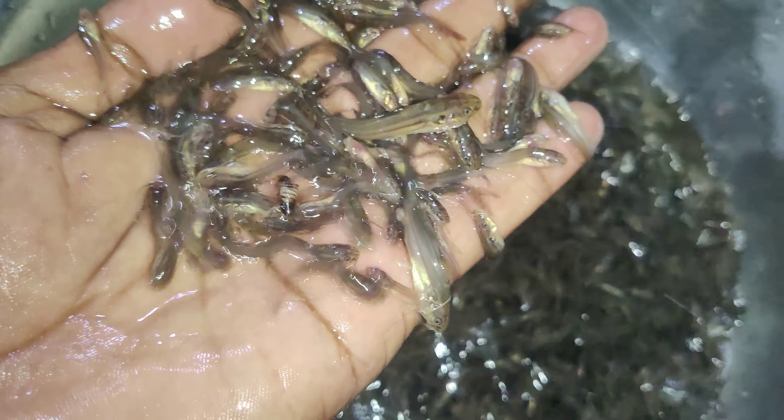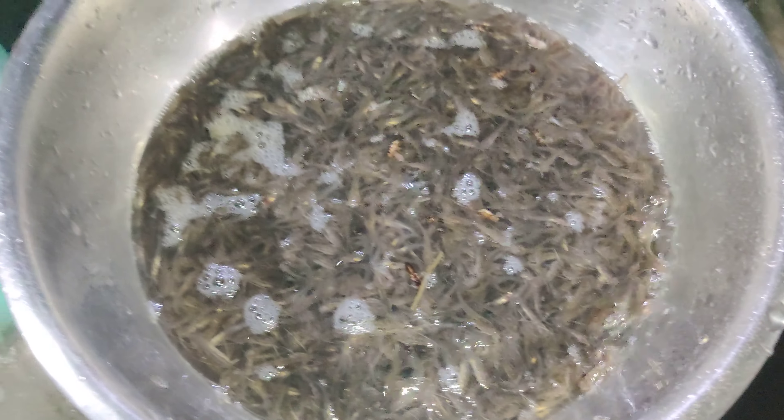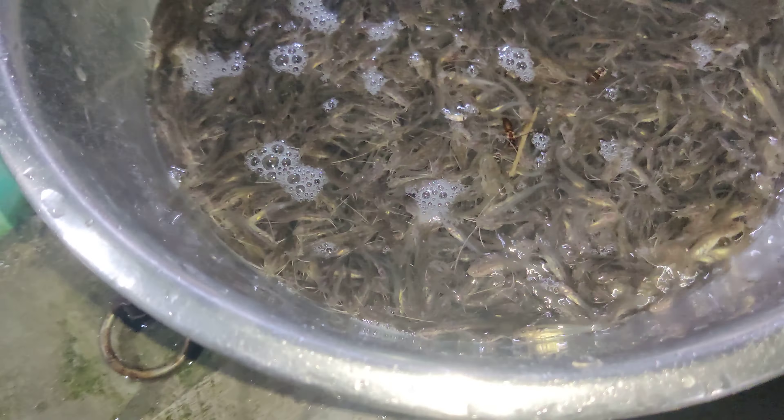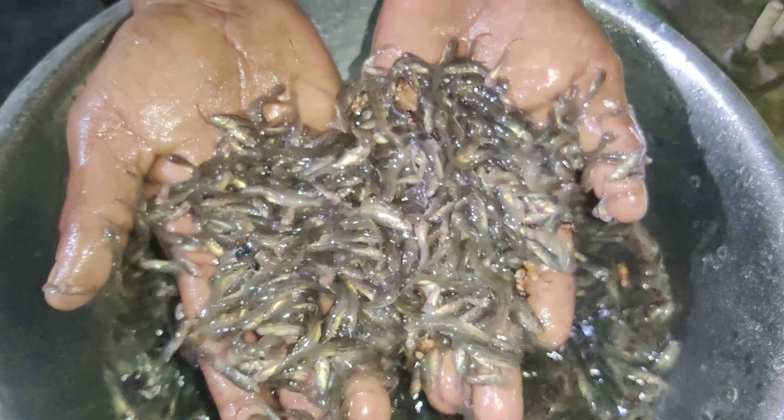The natural nature — here we are. We have natural nature. Now we are putting. We have to look at the size. How is it?